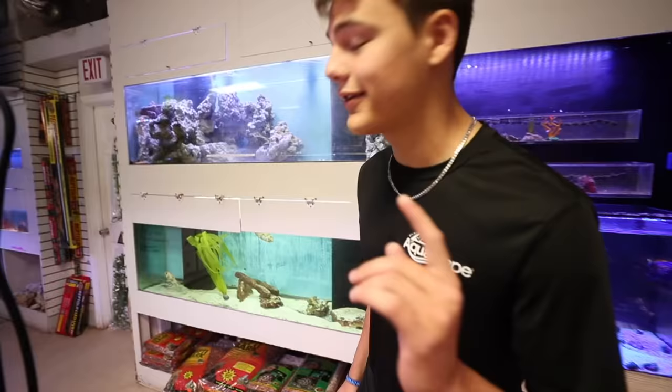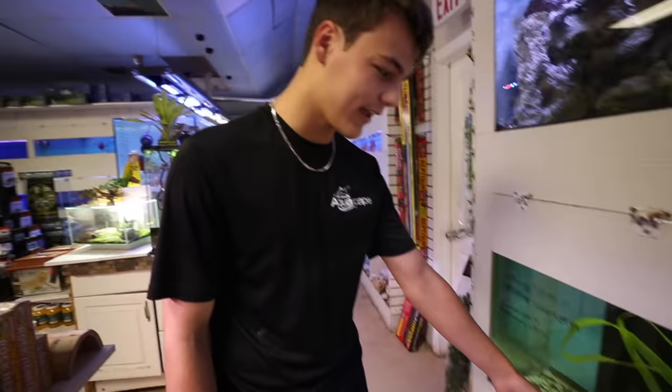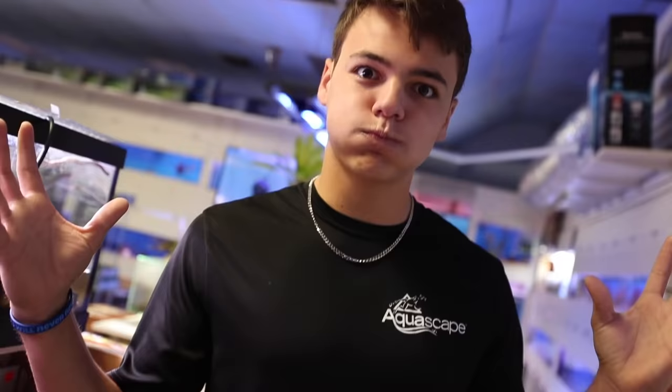Davis, look at these porcupine puffers right there — how cool are those? You can actually get one of those. You can actually take a picture of one — I can guarantee it'll look raw. That's a porcupine puffer, and when they puff up, they look like this.